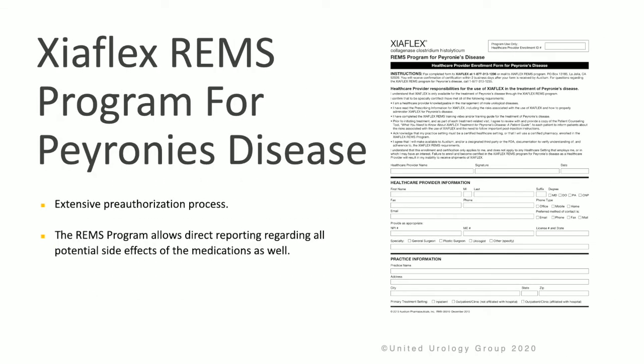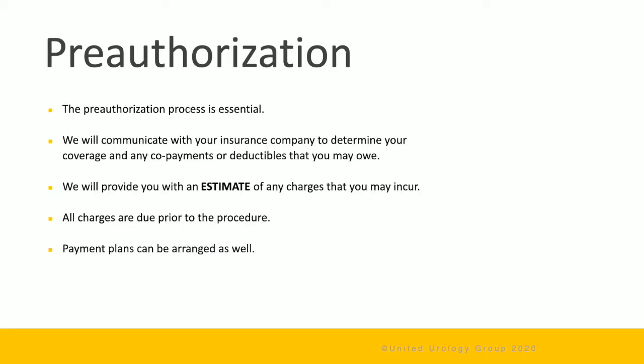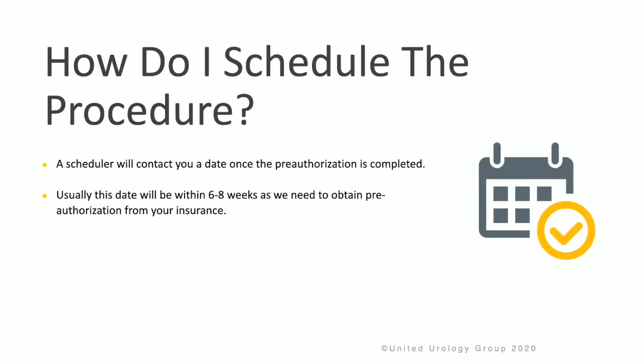It's important to know that there is an extensive pre-authorization process for Zyaflex. The REMS program allows direct reporting regarding all potential side effects of the medication as well. We will communicate with your insurance company to determine your coverage and any copayments or deductibles that you might owe. We'll provide you with an estimate of any charges you may incur, and these charges are due prior to the procedure. Payment plans can be arranged if needed. A scheduler will contact you with a date once the pre-authorization is complete, which will be within 6 to 8 weeks.